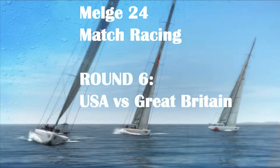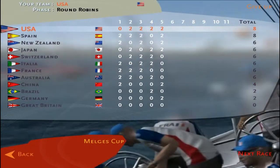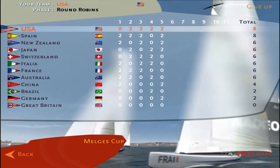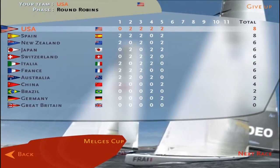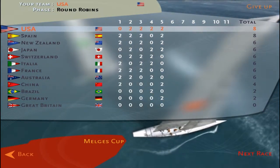Hello, this is Ram 55, and we are coming at you with round six of our Melch's round robin. Today, the United States is going up against Great Britain. We have one of the best boats, the USA, with four wins and one loss, going up against Great Britain, who's still looking for their first win.